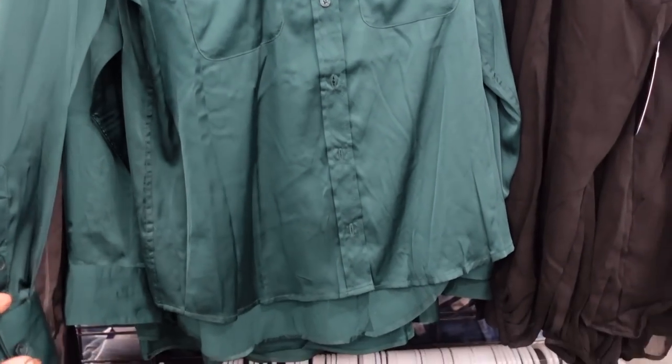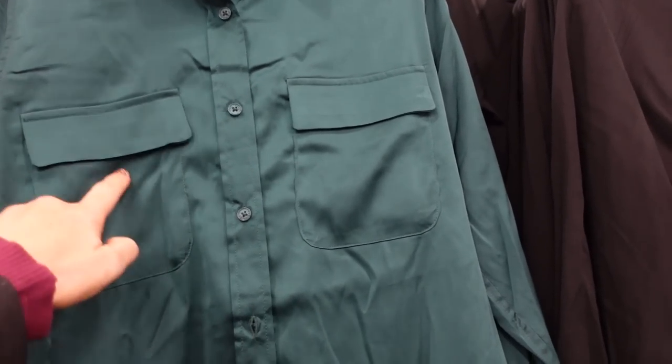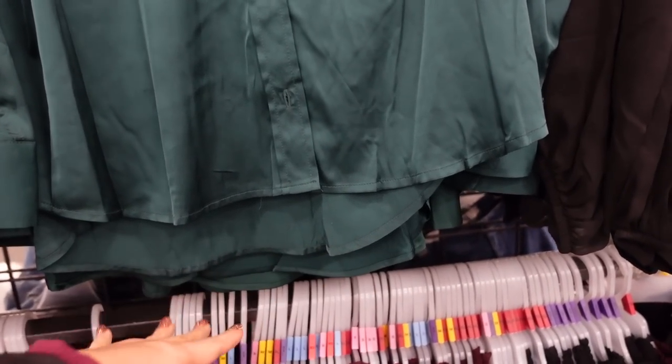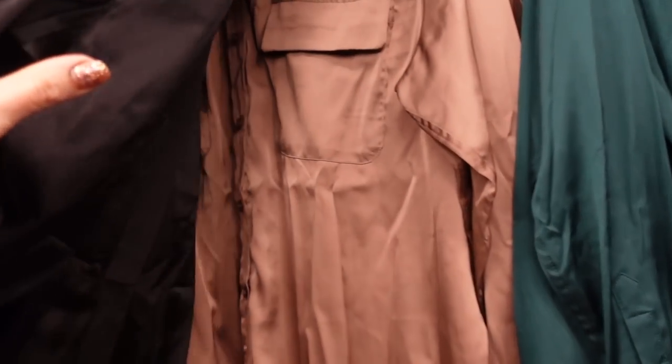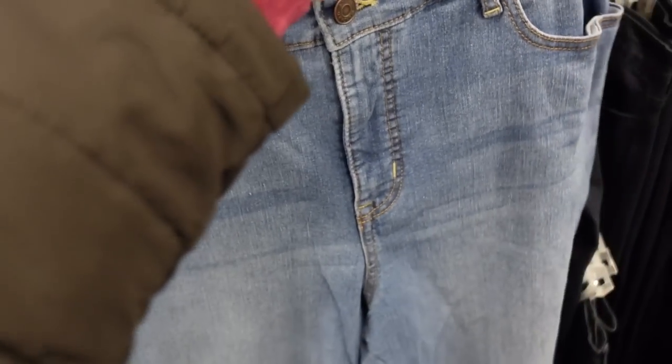The first thing I'm seeing are these button-down tops from Equipment. It has that smaller collar, buttons all the way down, a little flat pocket, and there is length in the back that scoops in the middle, button detail on the wrist, and a little bit of gathering in the back. They're $16.98 and the green also comes in black and brown.